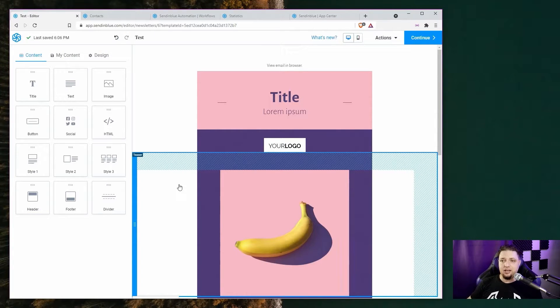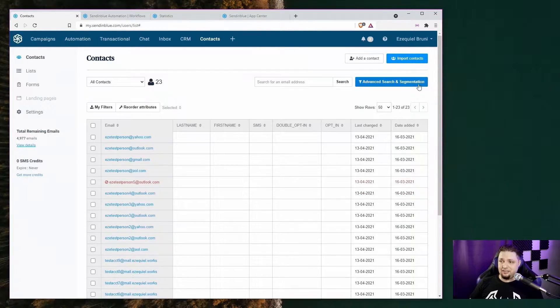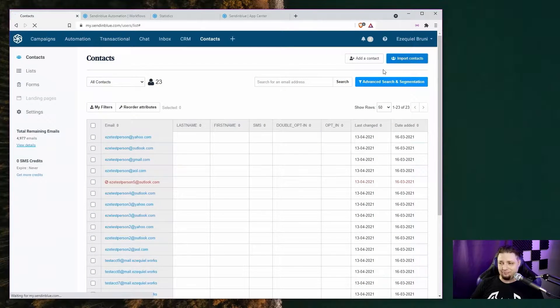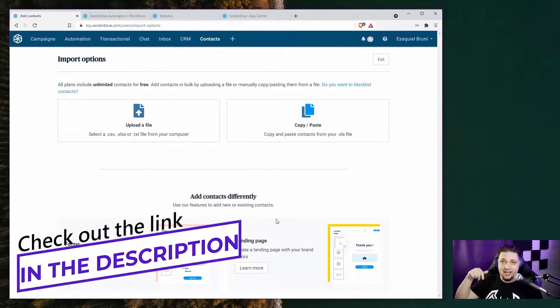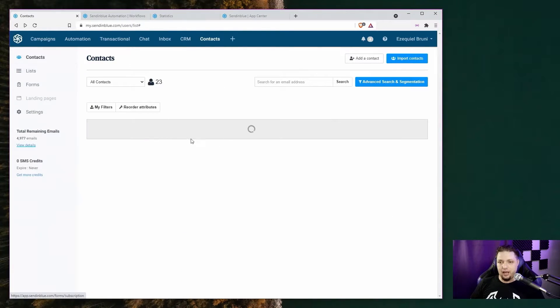Let's move on to some of the other non-email creation features. Let's talk about how contacts are handled. Contacts are pretty easy to handle overall. You can add a contact manually, or you can import your contacts using a CSV file, an Excel file, a regular text file, or just copy and paste contacts from a spreadsheet. You can also create a landing page — though you can't access it unless you're on a paid plan — and you can embed forms in your website to collect information, like for a newsletter. Adding contacts is easy enough.